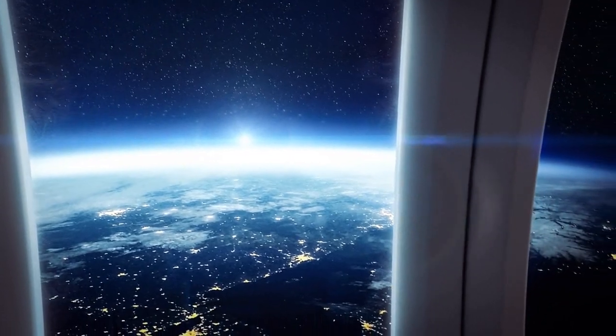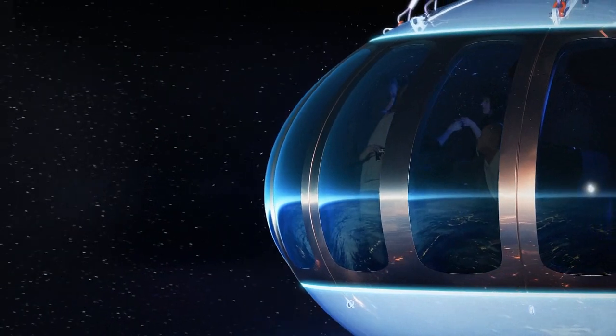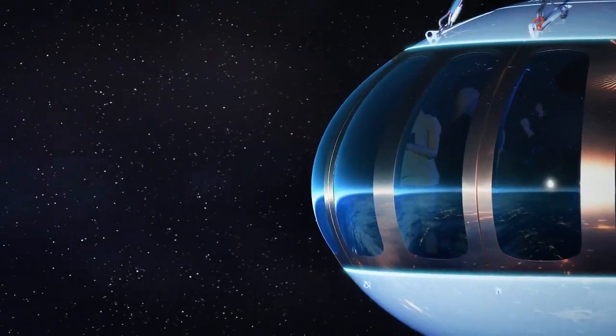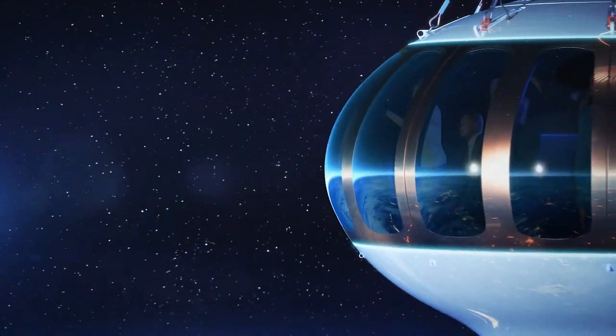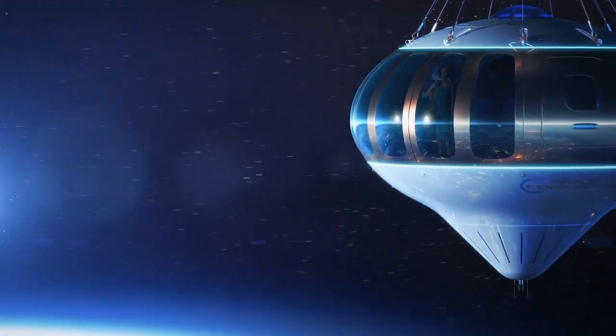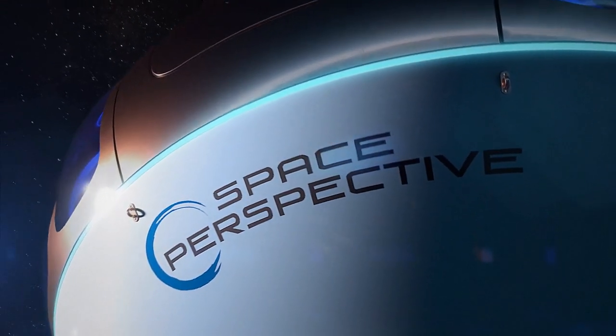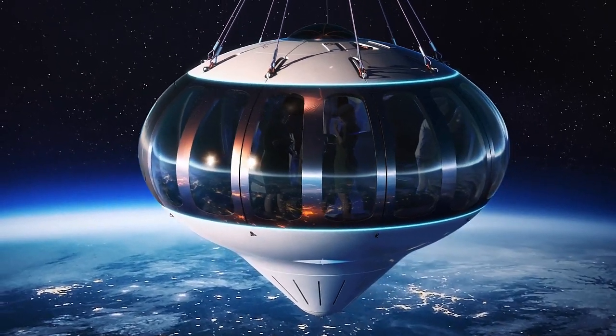Neptune's capsule is incredibly spacious, providing passengers with a pressurized and climate-controlled environment, making it possible to spend several hours at the edge of space in comfort. The airship is powered by electric propulsion, making it an environmentally friendly and sustainable mode of transportation.